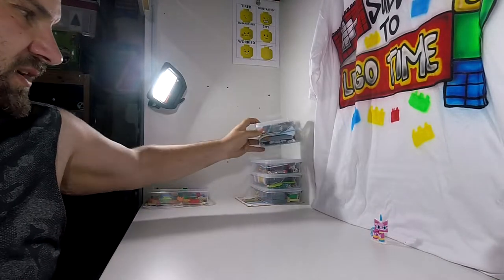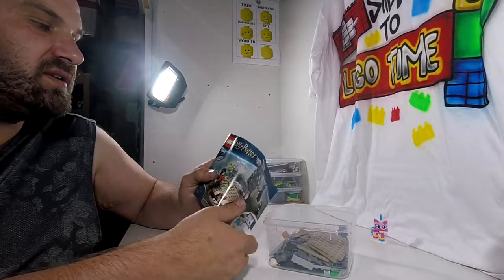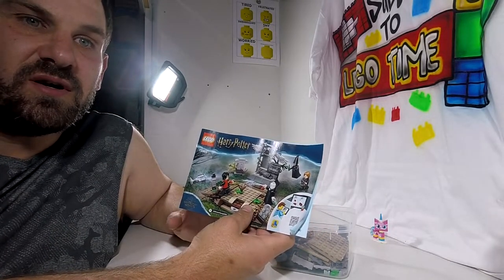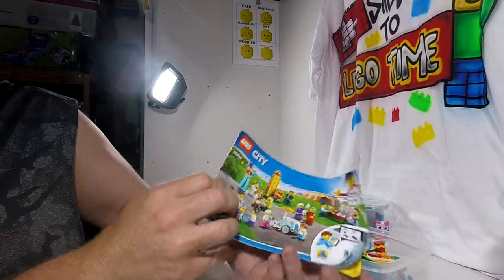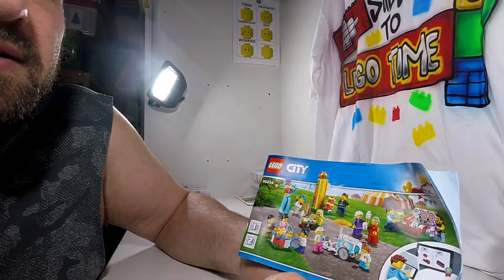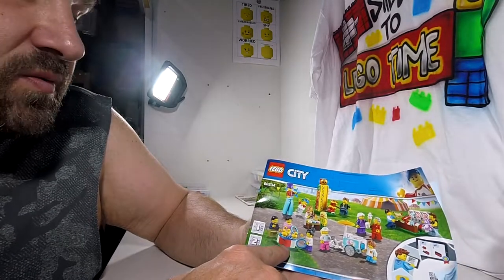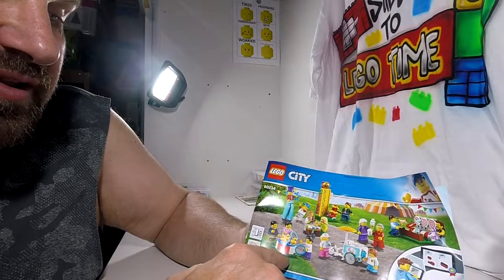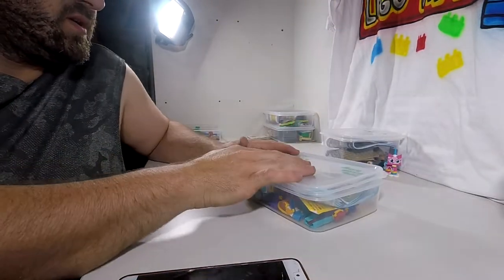Now let's have a look at the incomplete sets. Set 75965, which is this crypt — we have 14 pieces missing. Carnival set 60234 — we have the entire set apart from one activity game, which is the spinning ducks. We've got the figurines, but we just don't have the ducks. Once I replace the spinning ducks, should be good.